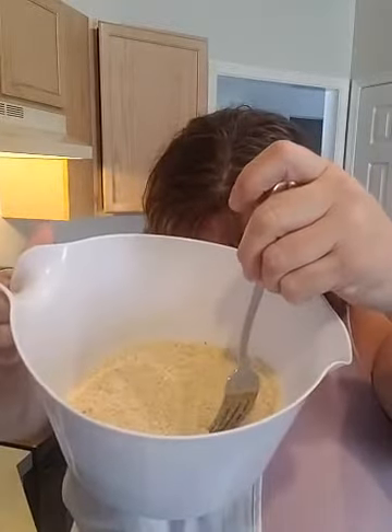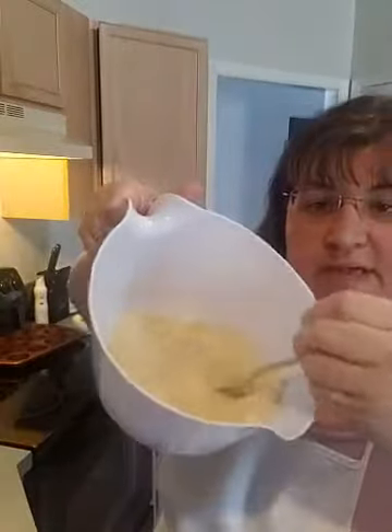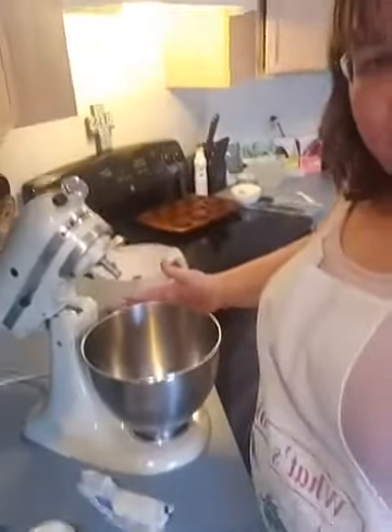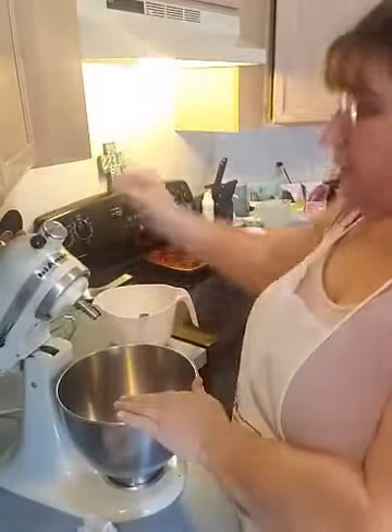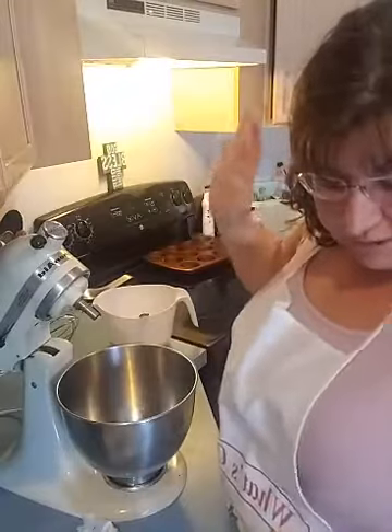So first you have to mix all of your dry ingredients in a bowl and whisk them around. Here I have the flour, salt, baking powder, and garlic powder all whisked together. Then you're going to take your wet ingredients — I'll turn you around so you can see — we're going to put the wet ingredients in my mixer. I love my mixer and use it quite often.